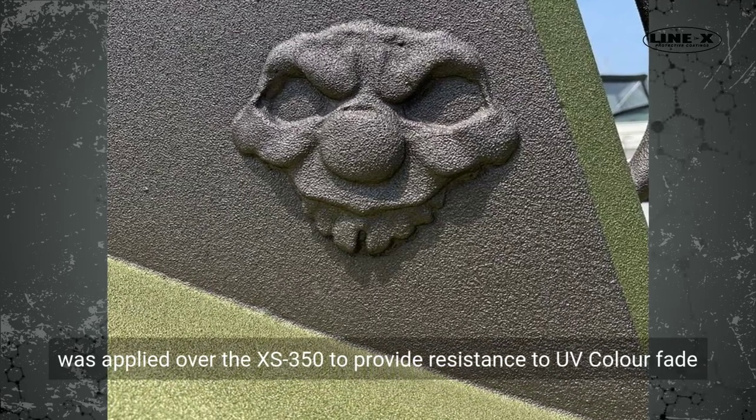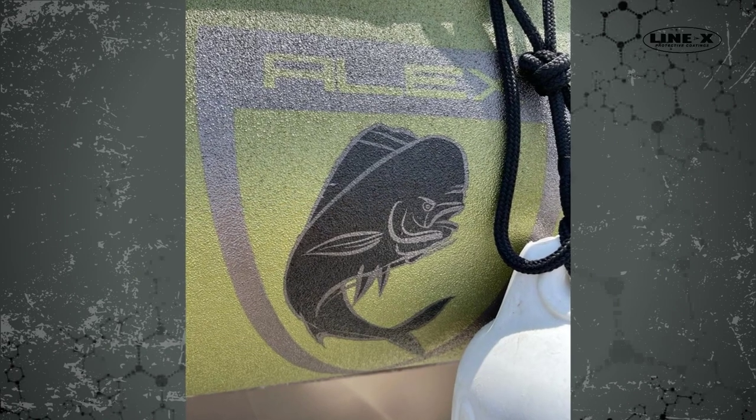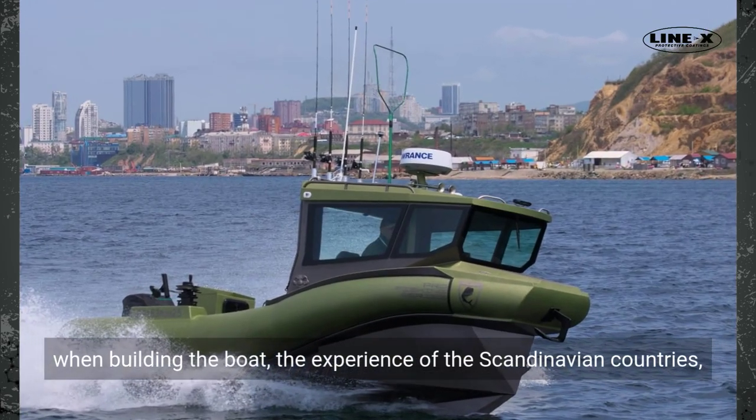A polyurethane topcoat, DuPont Imron 700, was applied over the XS 350 to provide resistance to UV color fade.